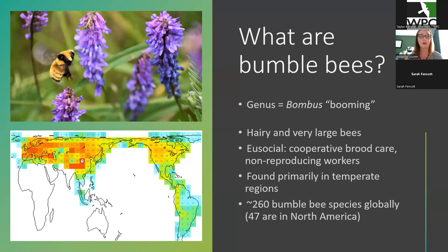They're also eusocial, meaning they have cooperative brood care. The workers help take care of the young versus solitary bees where mom does all the work. They are found primarily in temperate regions. On this global map, the darker orange or red colors are areas of higher diversity. We've got the most diversity in the Himalayas, quite a bit in Europe, and a fair number in North America. We have about 260 bumblebee species globally and about 50 are in North America.